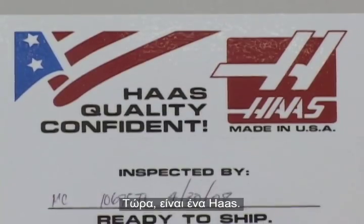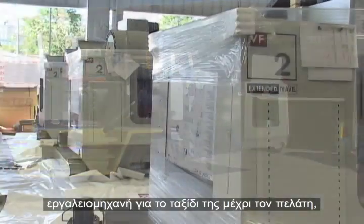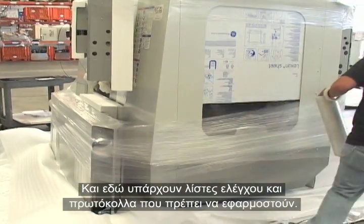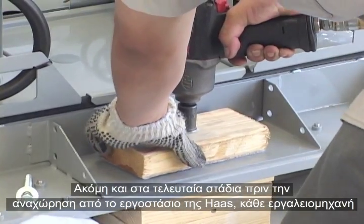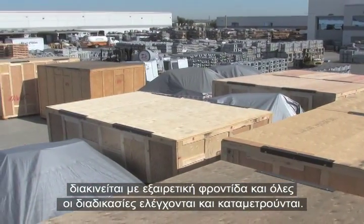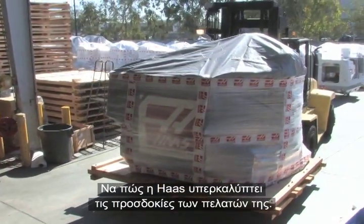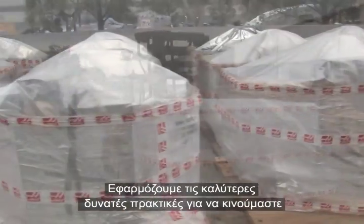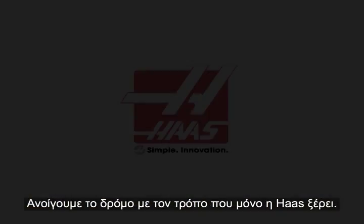Now, it's a Haas. Members of the shipping team prepare each machine for its journey to the customer, where it will become a crucial part of that shop's profit-making strategy. Here, too, there are checklists and protocols to follow. Even in the final stages before leaving the Haas factory, each machine is treated with extreme care and all processes are controlled and measured. This is how Haas exceeds customers' expectations — we use the best practices to stay on the road to constant improvement, and we build it the Haas way.